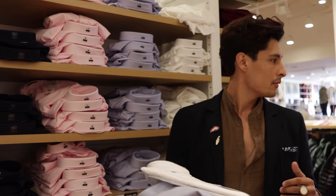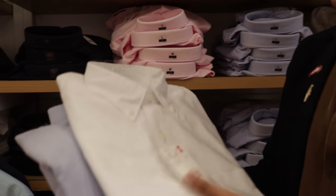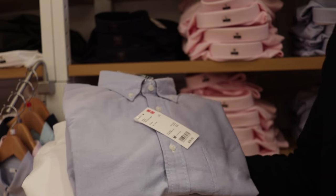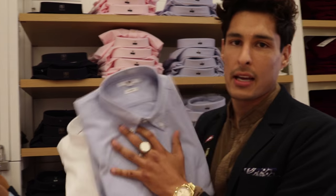You guys know the price point is a little bit higher at Uniqlo, so I'm gonna focus on getting quality staples. These are the ones that are gonna stay in my closet circulating. Anything that I buy from other fast fashion retailers could go with these, but these are the quality items that you need.